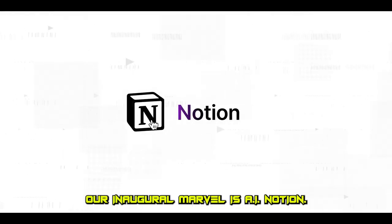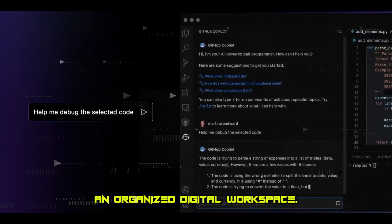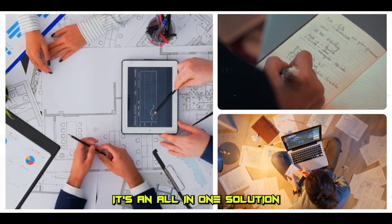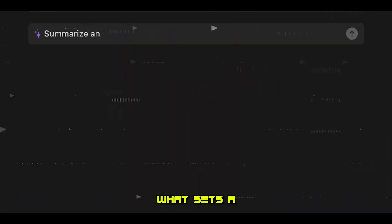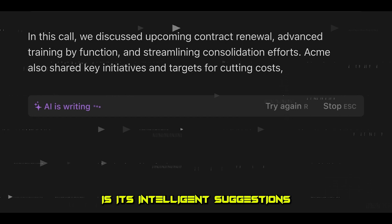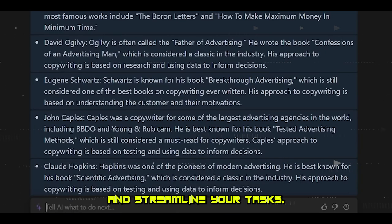Our inaugural marvel is AI Notion. It's a game changer for those who crave an organized digital workspace. It's an all-in-one solution for managing your notes, tasks, and projects. What sets AI Notion apart is its intelligent suggestions, designed to keep you on top of your work and streamline your tasks.